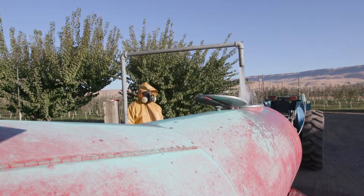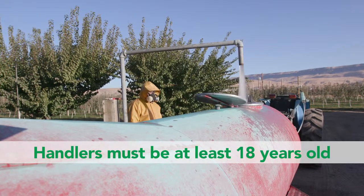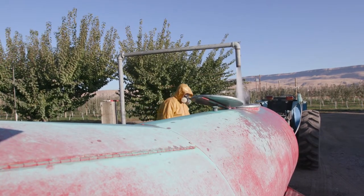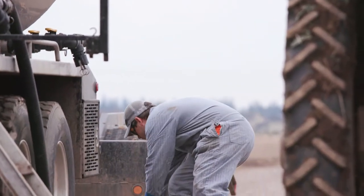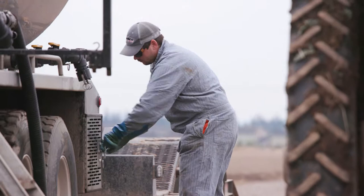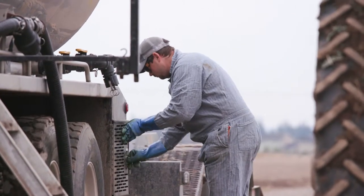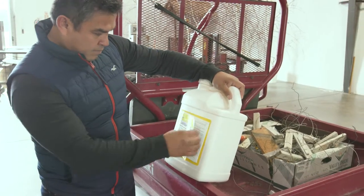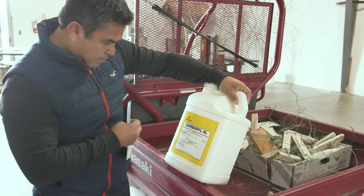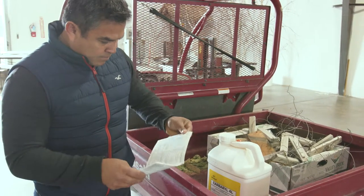To work as a pesticide handler, you must be at least 18 years old and receive EPA approved WPS handler training every year. As a handler, you may apply pesticides, work on pesticide application equipment, or be involved in other pesticide related tasks. It is the responsibility of both you and your employer to make sure you use each pesticide correctly and legally and to understand and follow the directions and restrictions on pesticide labels.